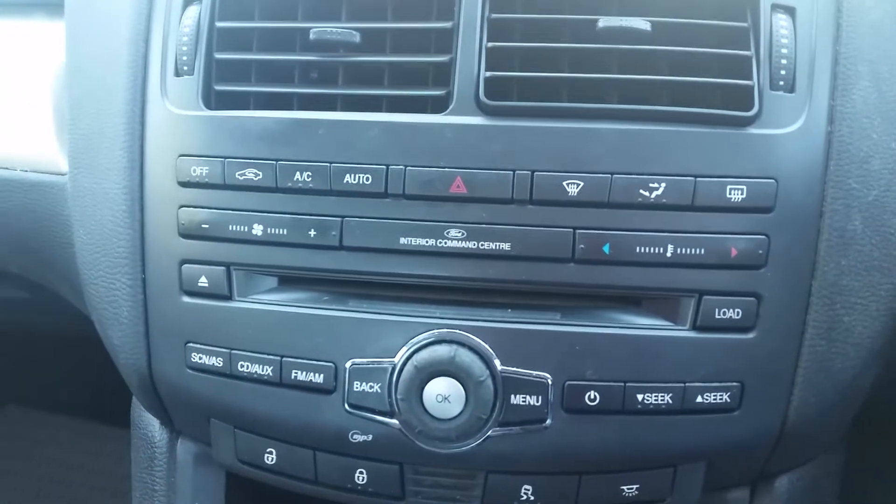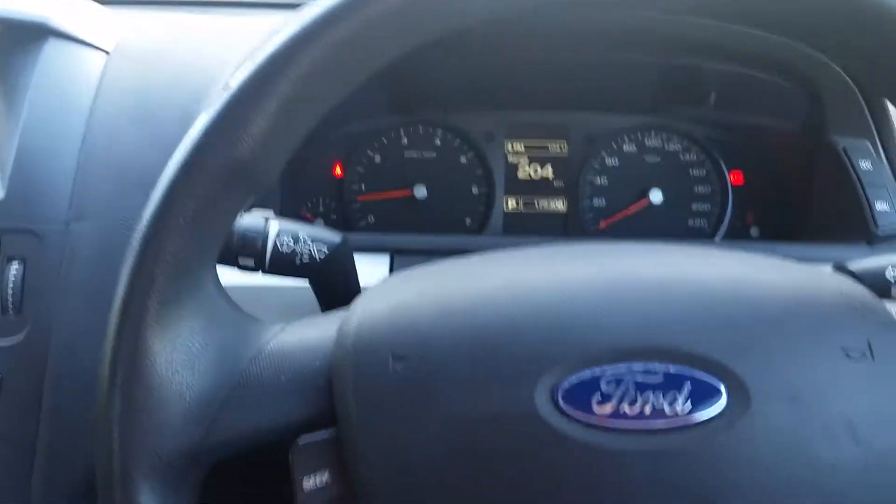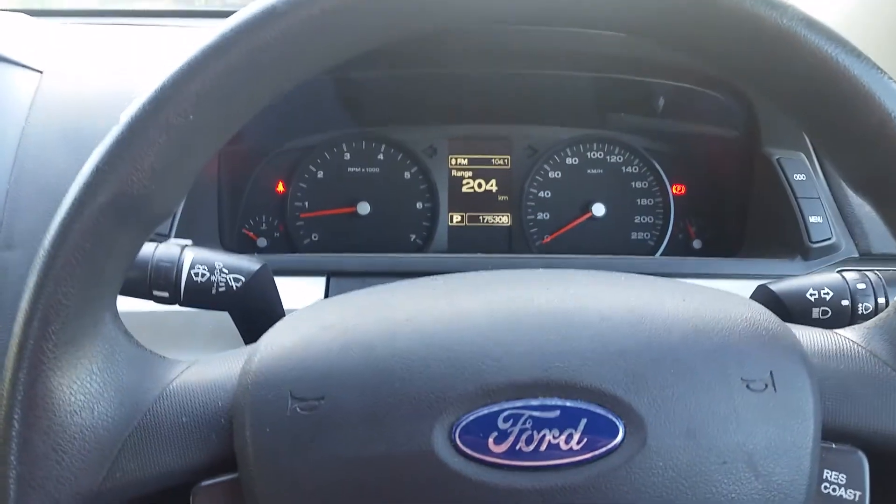It's got climate control air conditioning, cruise control, halogen headlamps, power windows, power mirrors, and five seats with good cloth interior. Alright boys, that's what I've got time for, see you next time.